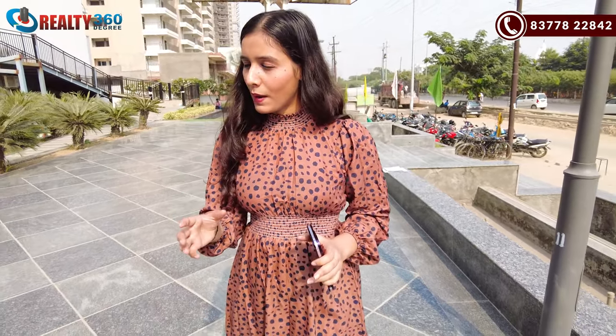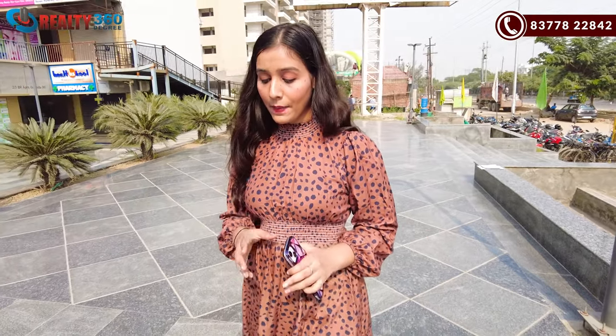Hi everyone, this is Nii Jolli Adal. Welcome back to our channel, Realty360Degree. Today I am going to visit a ready-to-move property. I am going to tour a township, and you are going to see a home in the ready-to-move segment. I will show you the township and get you familiar with it first.